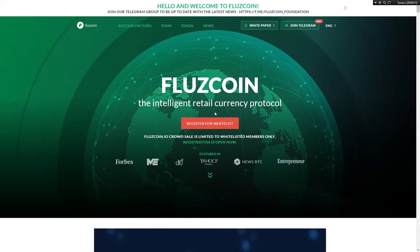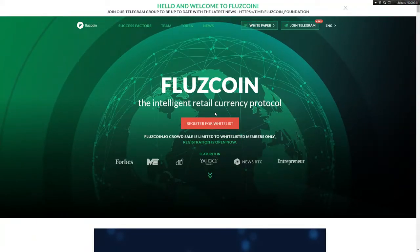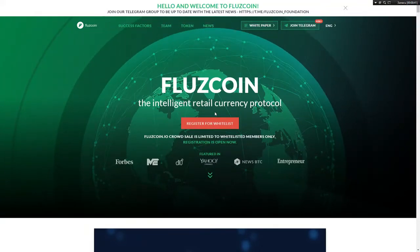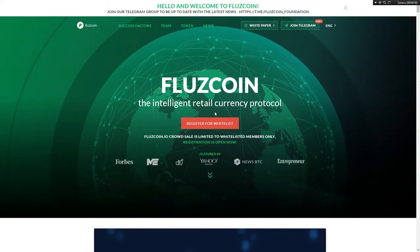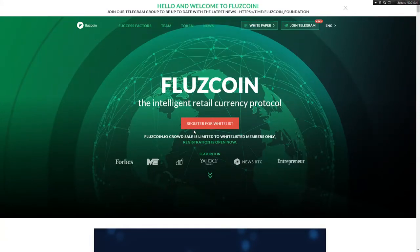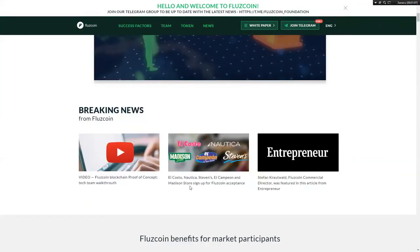FluzzCoin is a smart retail currency targeting a 23 trillion dollar market, enabled by an algorithmic central bank and a revolutionary application path. It is 100 percent KYC compliant with zero transaction costs, and is said to play an important role in crypto retail mass adoption.